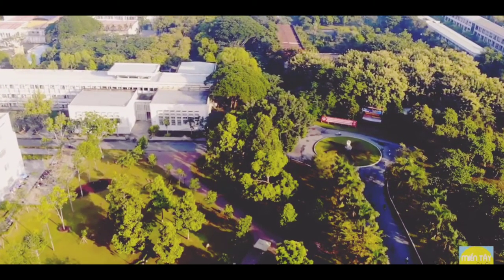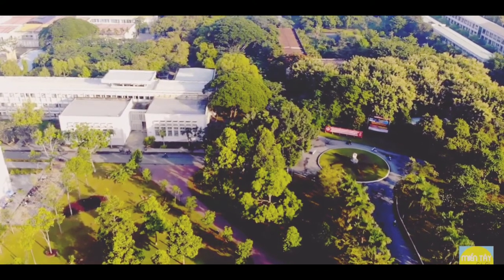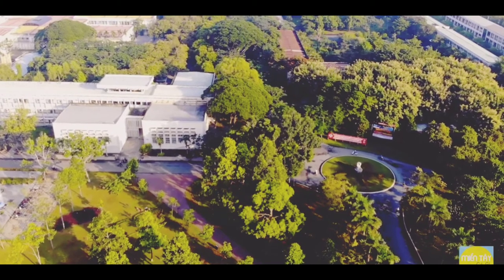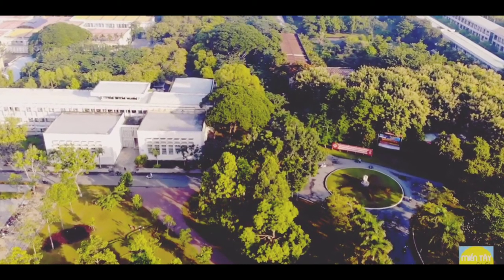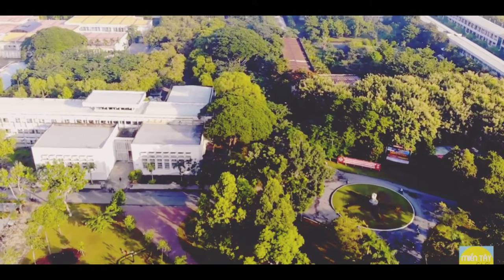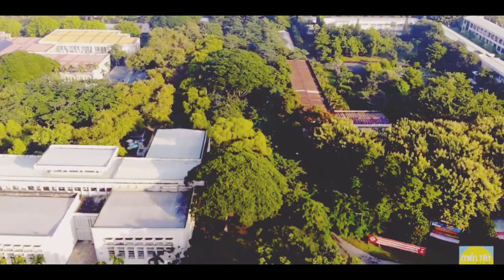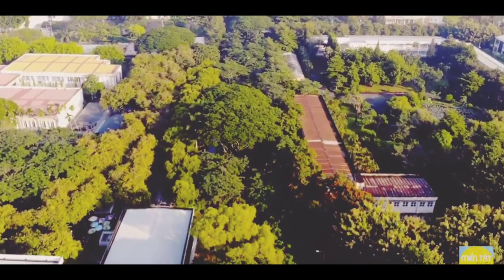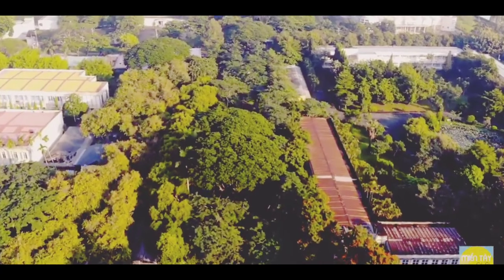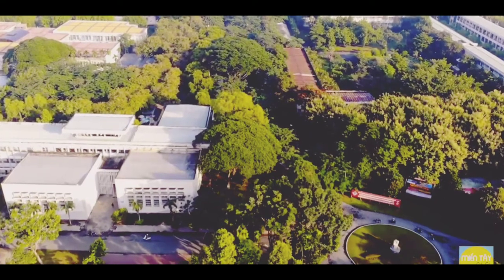The Learning Resource Center of Can Tho University, formerly the Library Center of Can Tho University, was organized by Atlantic Philanthropies. The Learning Resource Center has 4 floors with a total area of 4,800 square meters, located on an area of 1,560 meters in area 2 of Can Tho University.